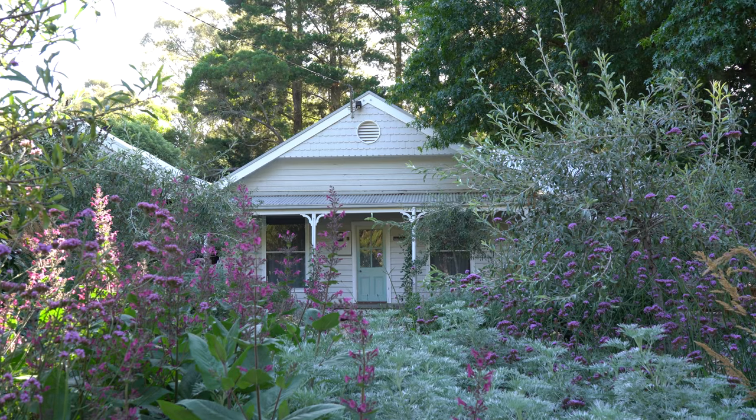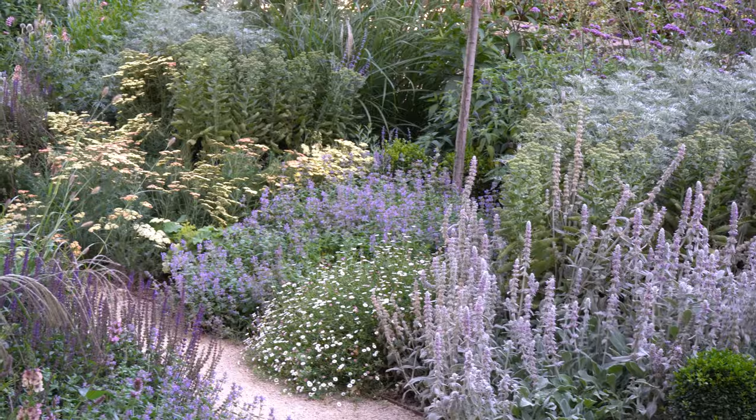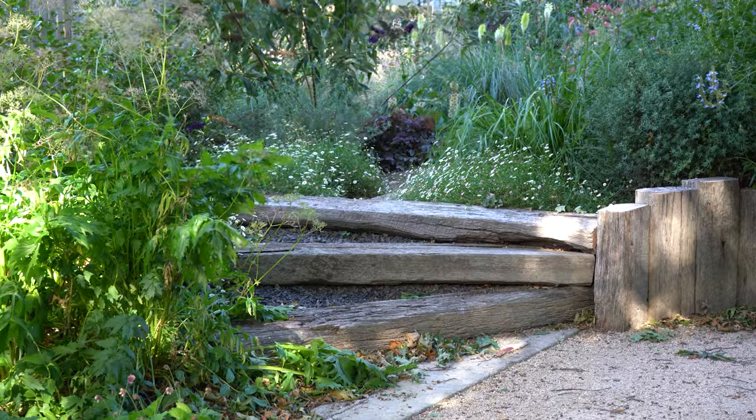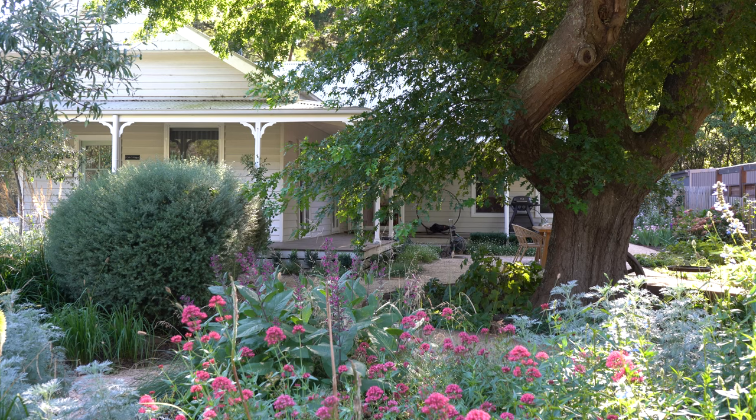Cottage garden style is one of the most perennially popular garden styles, and that's partly because it's easy and it doesn't have any rules, but it has lots of ideas. Alexandra here from the Middlesized Garden YouTube channel and blog, and I've come to talk to garden designer Tim Pilgrim, whose interpretation of cottage garden style with naturalistic planting is gaining him a reputation around the world.